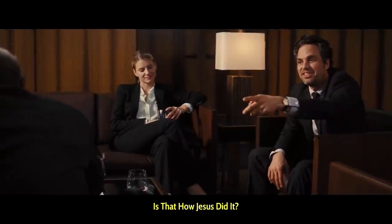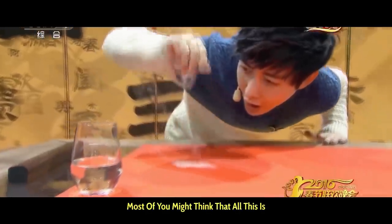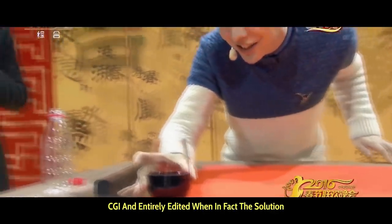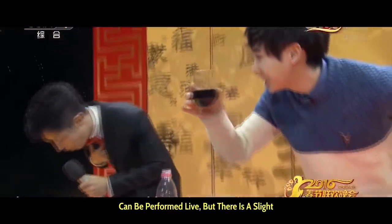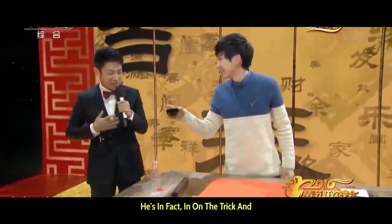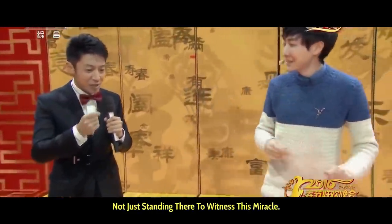The host reacted: "Is that how Jesus did it? That's incredible." Here's the secret. Most of you might think that all this is CGI and entirely edited, when in fact this illusion can be performed live. But there is a slight bit of acting by the host of this show — he's in fact in on the trick, and not just standing there to witness this miracle.